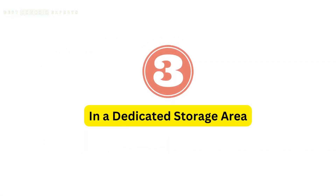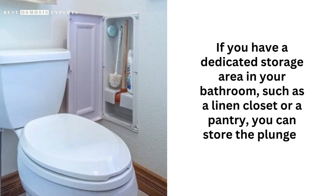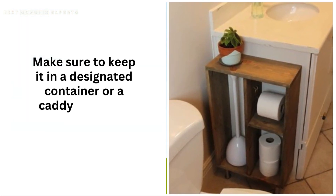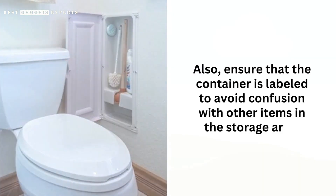3. In a dedicated storage area. If you have a dedicated storage area in your bathroom, such as a linen closet or pantry, you can store the plunger there. Make sure to keep it in a designated container or a caddy to keep it clean and organized. Also, ensure that the container is labeled to avoid confusion with other items in the storage area.